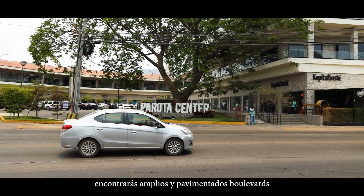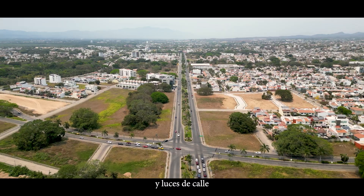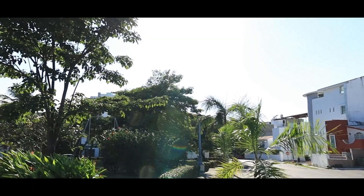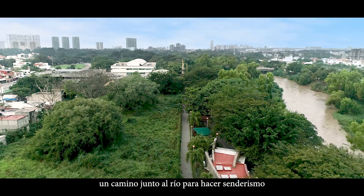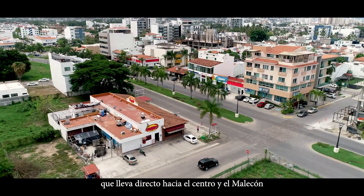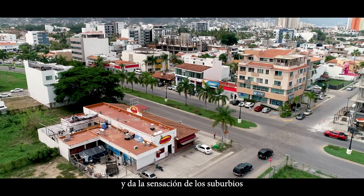In Fluvial, you'll find wide paved boulevards with beautiful landscaping and streetlights. There are several parks, a river path for jogging and hiking, and a bike lane that runs all the way to downtown and the Malecon. Fluvial isn't as densely populated as downtown, and it feels more suburban.